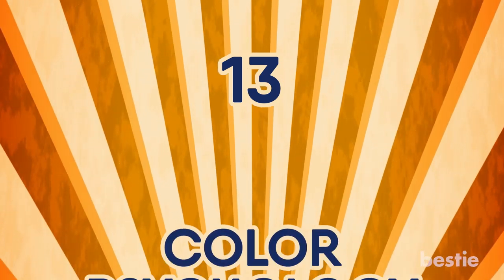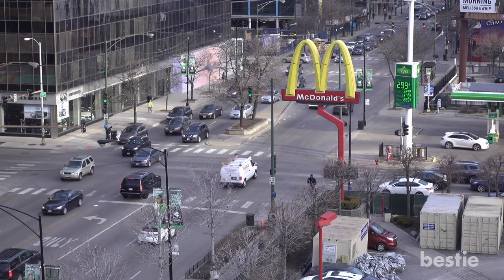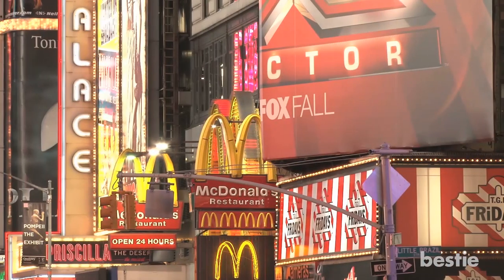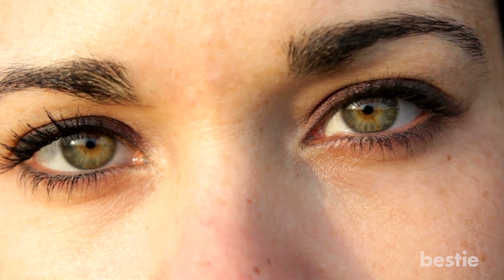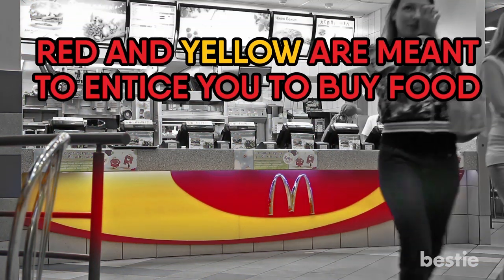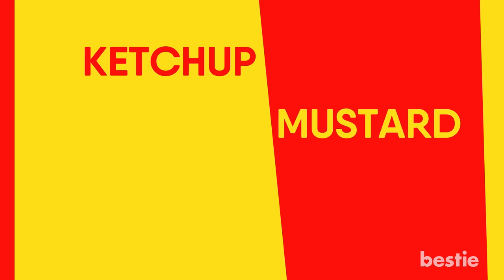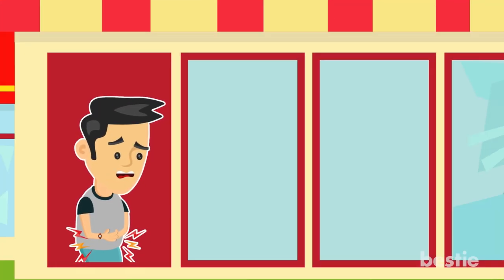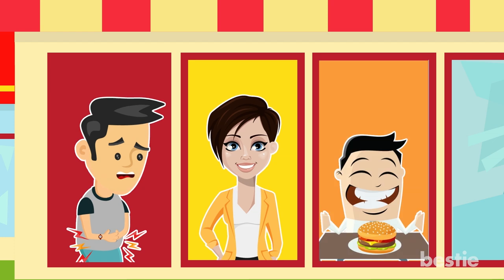Number 13: Color Psychology. The first fast food secret has to do with the colors fast food restaurants use in their food and advertisements. Colors play a big part in the decision making process when it comes to food. Take McDonald's for example — the colors red and yellow are meant to entice you to buy food. This is sometimes called the ketchup and mustard theory. Red is known to trigger appetite and hunger while drawing attention, and yellow triggers feelings of cheerfulness and friendliness. The two combined make a perfect match.